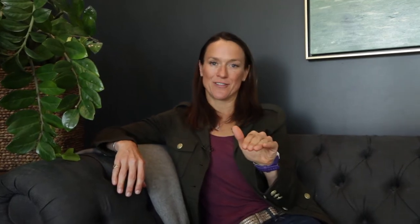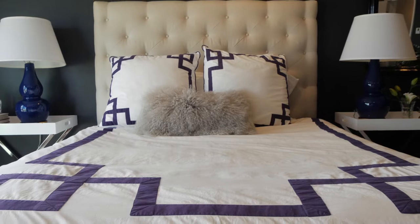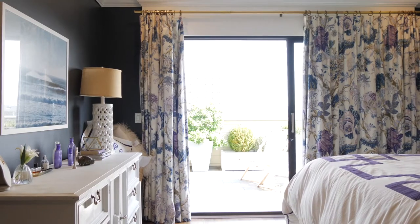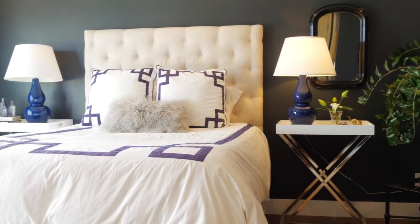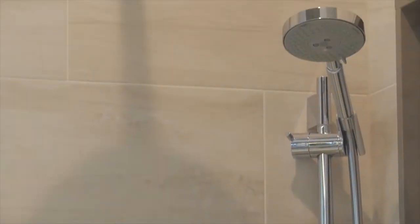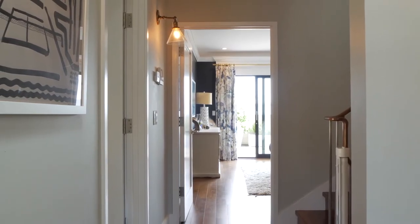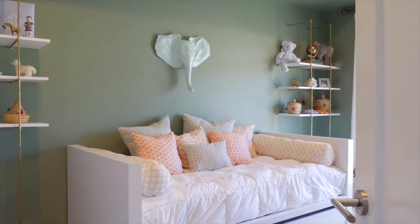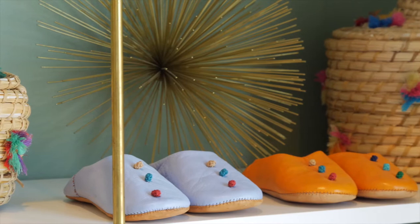On the second floor, the perfect finishes and layout continue. Walnut floors with radiant heat. A master bedroom that's ginormous, with a private deck and ensuite bath. Two other great sized bedrooms with another bath and their own private deck.